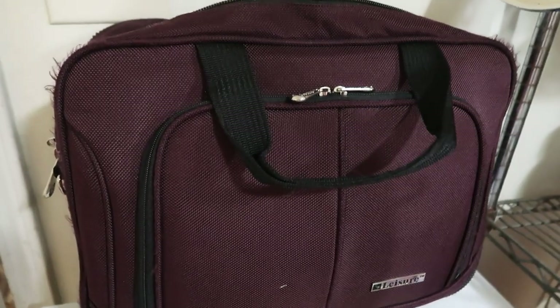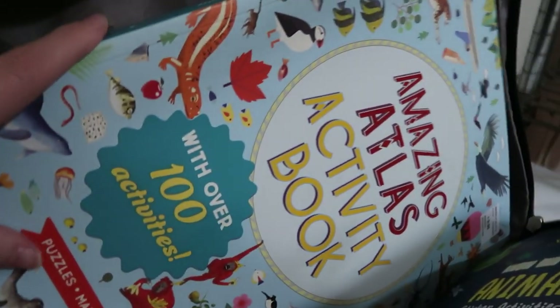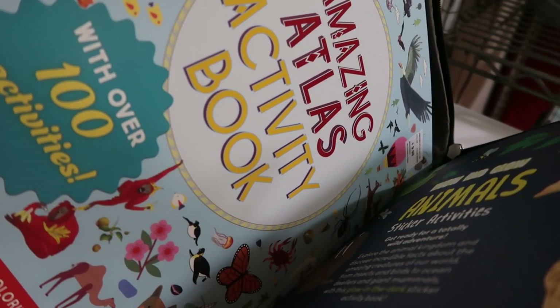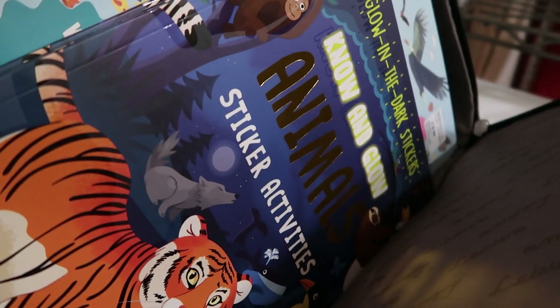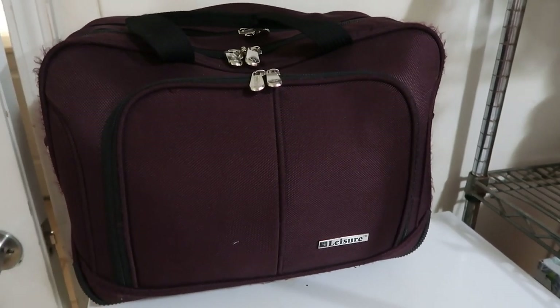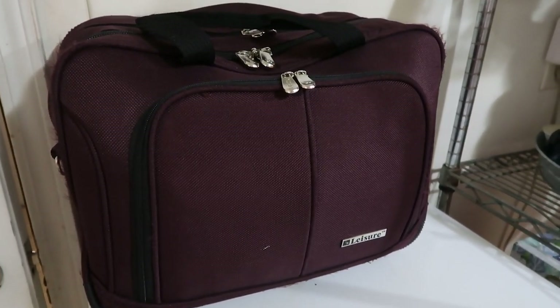The third and final pouch opens all the way and is designed to hold a laptop — when we travel with Chromebooks I put them in here. Right now it holds the Amazing Atlas Activity Book, which is so large it has to go back here. The kids do this one together; we used it on our last trip. Last but not least are the final three glow-in-the-dark animal sticker books for the kids, so if they finish their current books these are already packed and ready. That's everything in our travel schooling bag for the holiday season of 2023. Thank you to all our members for supporting this content, and thank you for watching, liking, commenting, and subscribing — we'll see you next time!